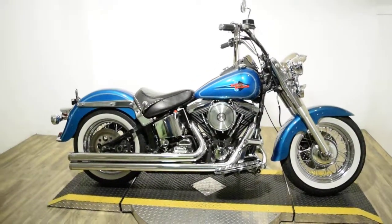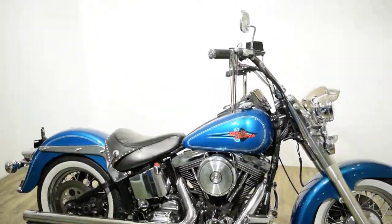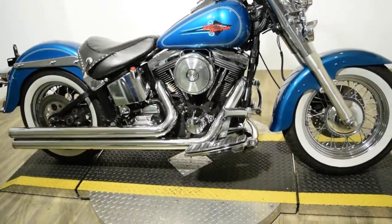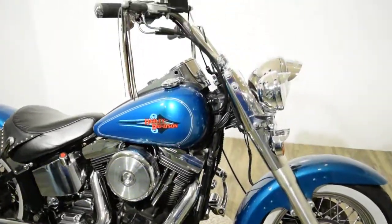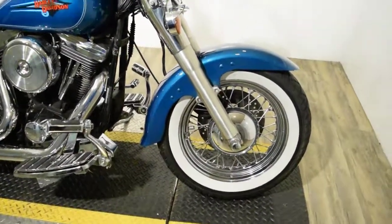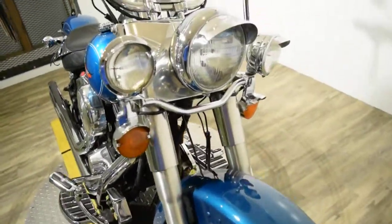Monster Power Sports is offering this 1994 Harley-Davidson Heritage Softail. To see more photos of this bike, get pricing information, see what your trade is worth, or to fill out a credit app, visit monsterpowersport.com. Give us a call at 847-526-0500.